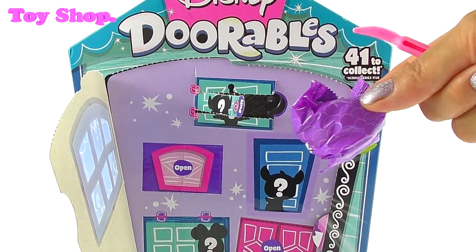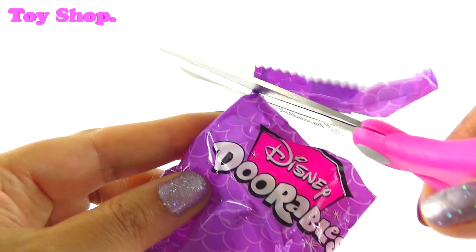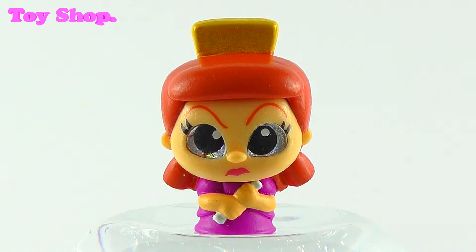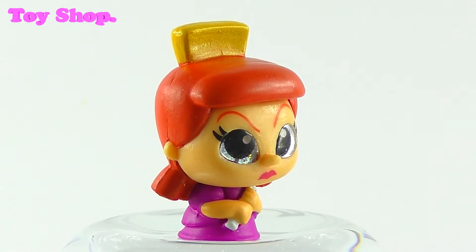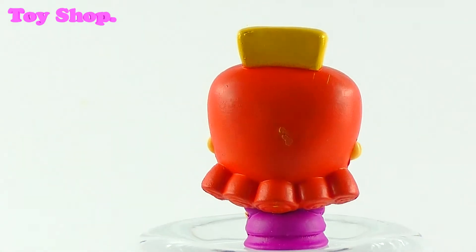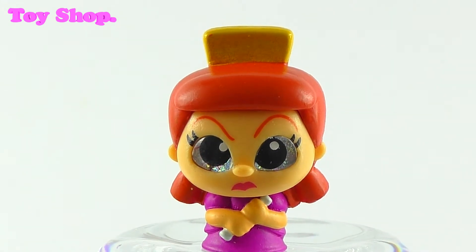It's a blind bag — open it up! It's Anastasia from the Ugly Sisters in Cinderella. She is rare, and she's got glittery eyes and a really grumpy face.